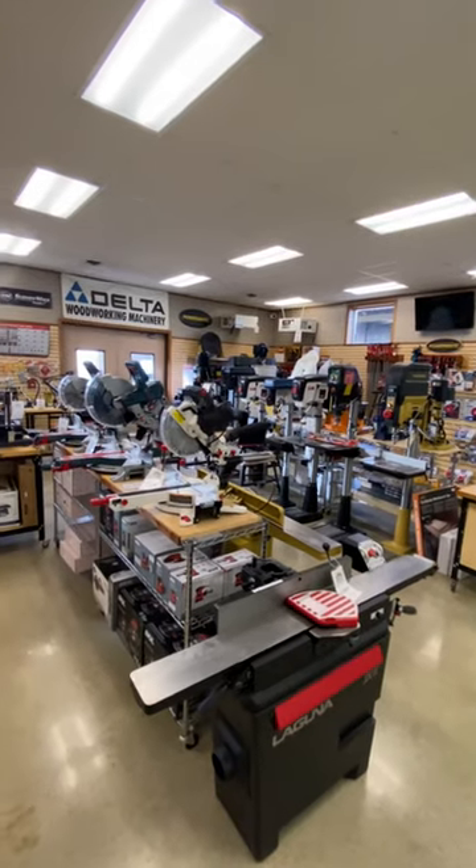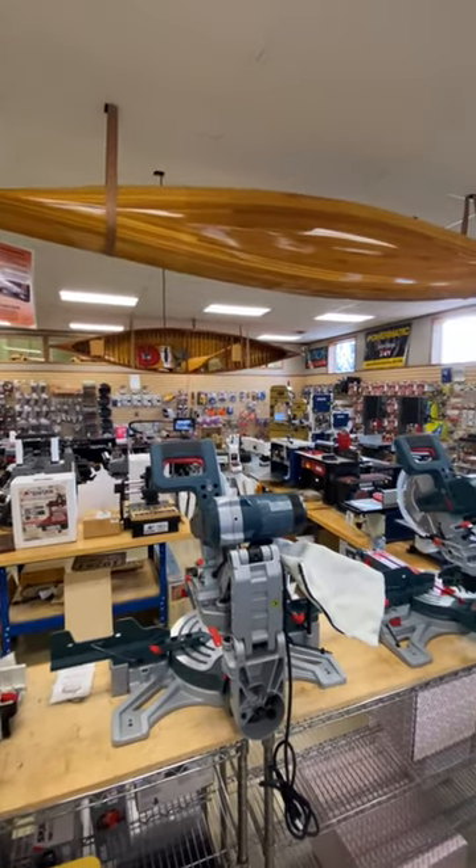Then I turned left into the power tool room. More power. Well, maybe not today.